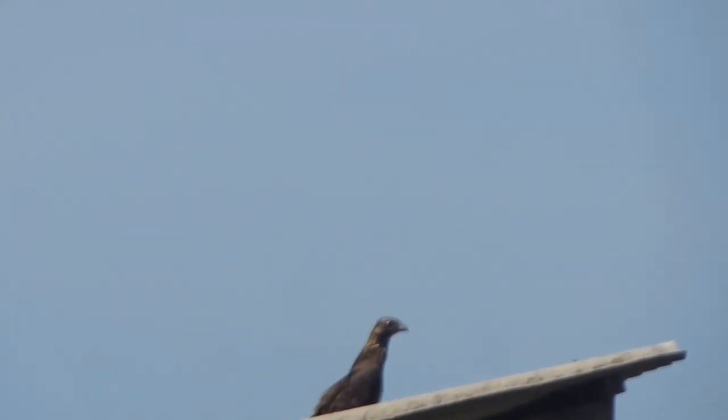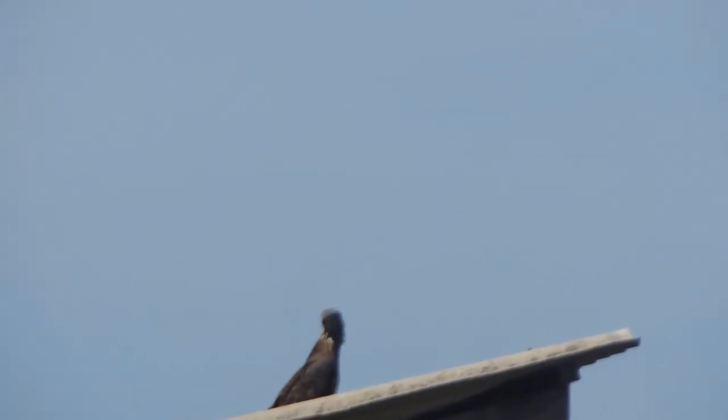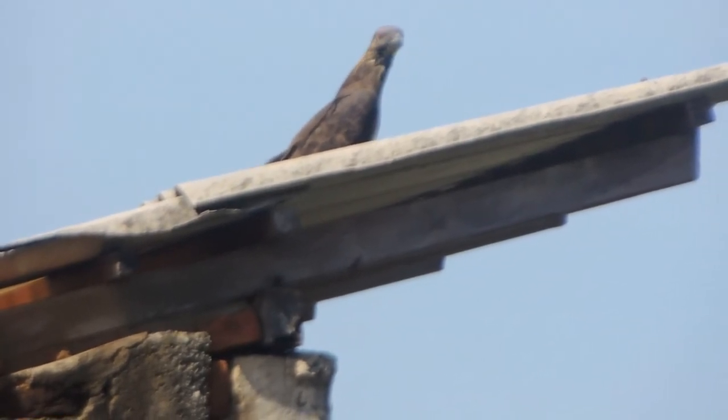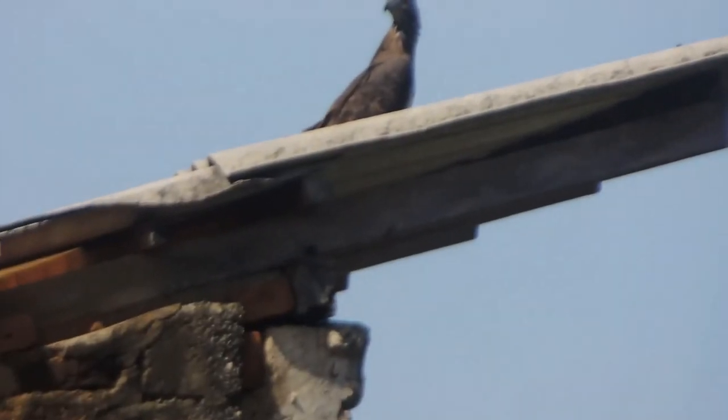Origin of the Crested Serpent Eagle. The origin of the Crested Serpent Eagle is in Sri Lanka. The location is Dambulla. It was found sitting on a telephone pole. I spotted the Crested Serpent Eagle at Bilpatu National Park.